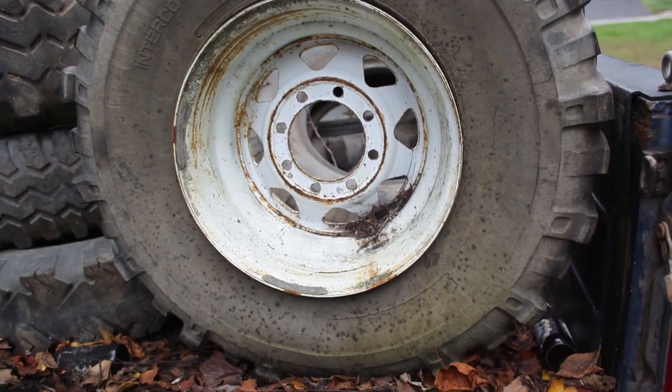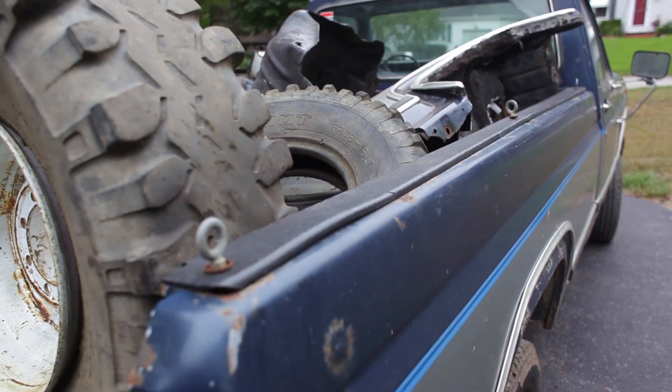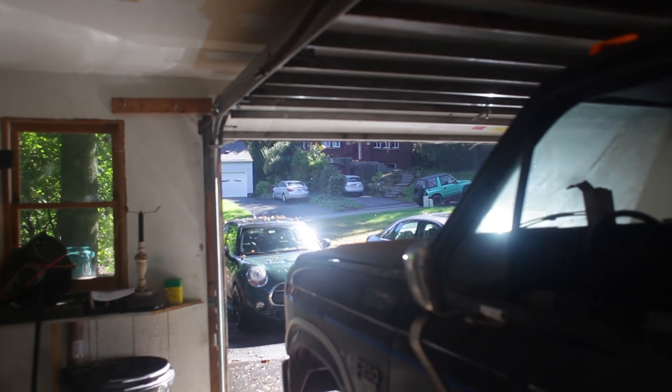All of our neighbors literally came out onto their porches, just staring at what our crazy neighbors brought home. So we got this giant farm beater truck dropped off in our front yard, and then it was time to list and sell the Tracker and get to work on the F-250.